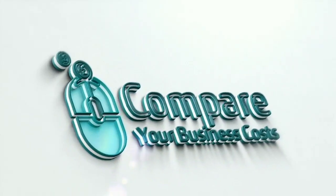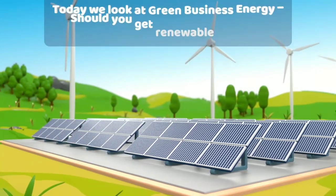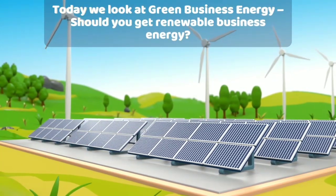Welcome to Compare Your Business Costs. Today we look at green business energy. Should you get renewable business energy?